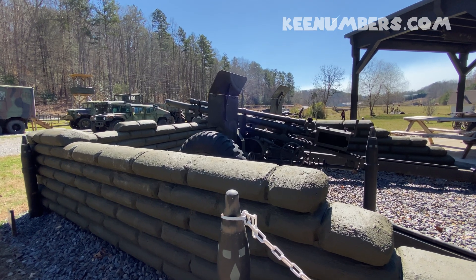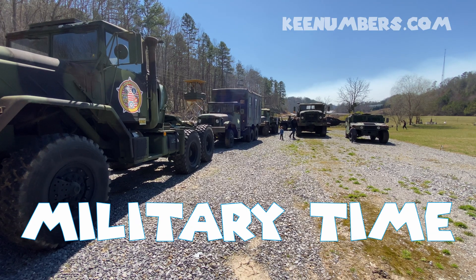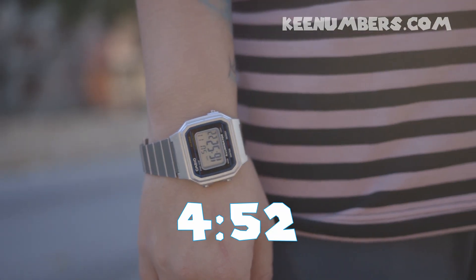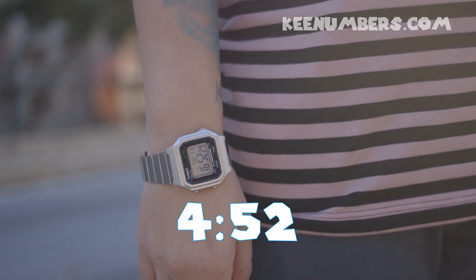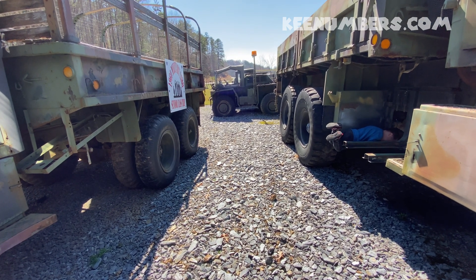In the military, oftentimes people will operate under a 24-hour clock. So while it says 16:52, that just really means it's 4 in the afternoon and 52 minutes afterwards. In other words, it's almost 5 p.m.